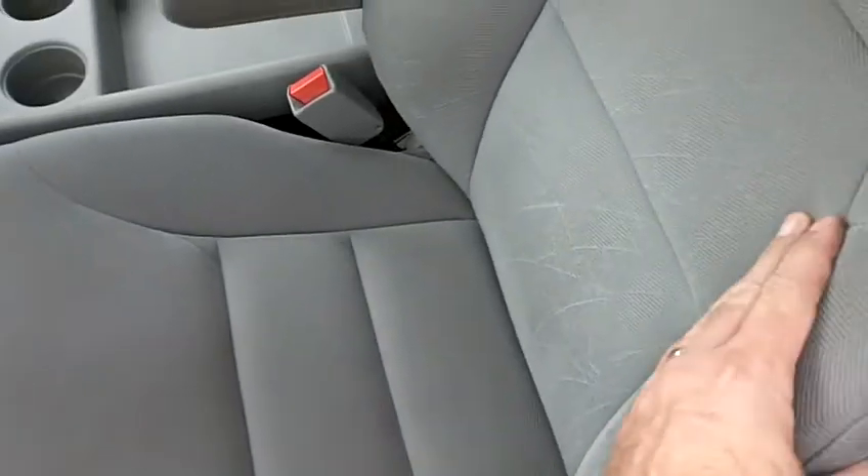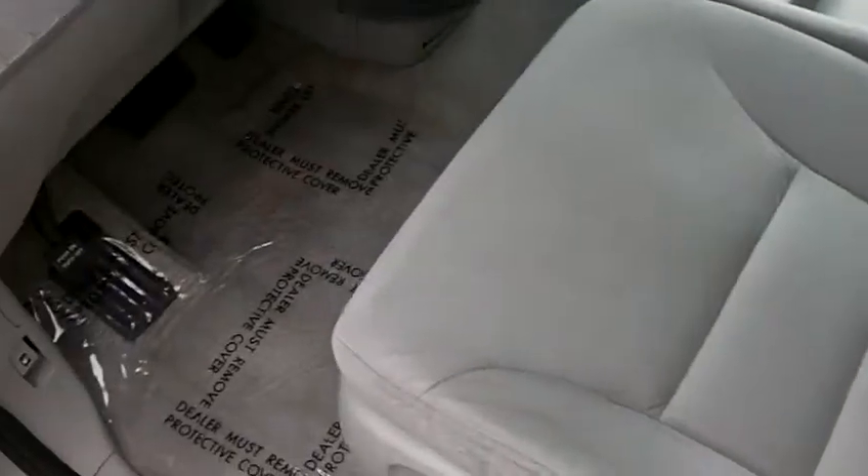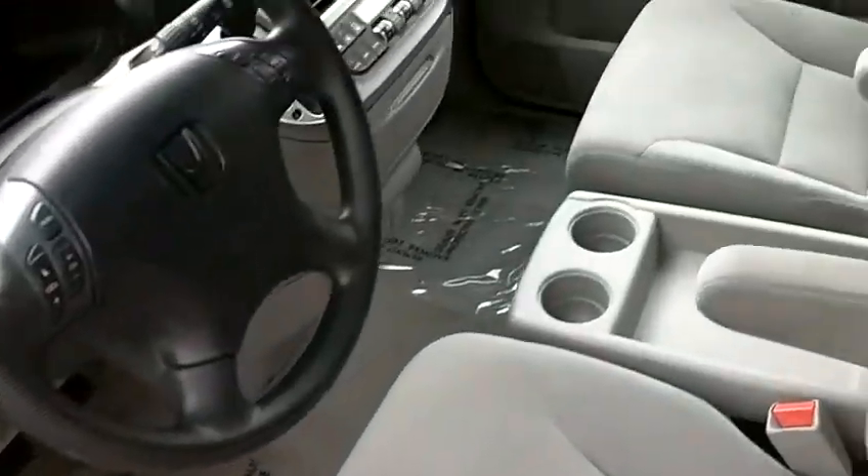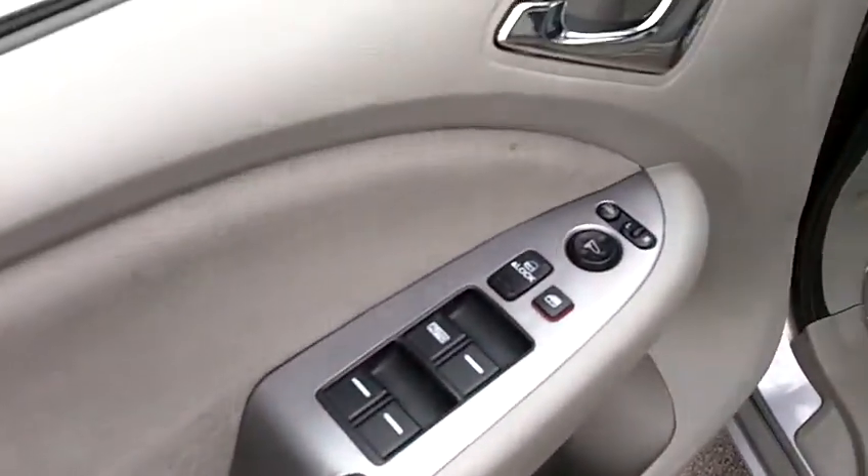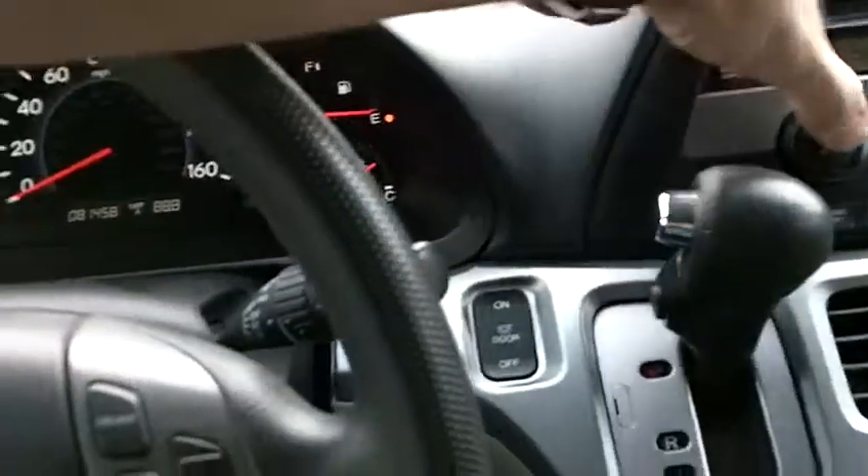Interior upholstery is clean and in great condition. No rips or tears, no stains. Everything looks clean and smells clean. There's no hint of any smoke or pet odor in this vehicle. We've got a power seat, power windows, locks, mirrors, and heated side view mirrors, as well as cruise control.